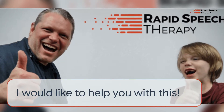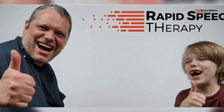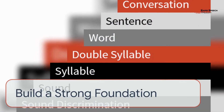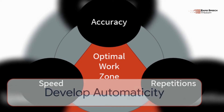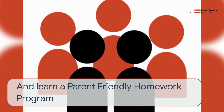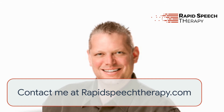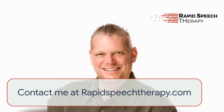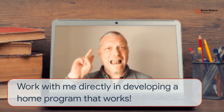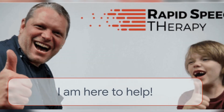I would like to help you with this. Subscribe to my YouTube channel to receive bite-size updates. Every week you will receive my help to build a strong foundation, develop automaticity, and learn a parent-friendly homework program. Contact me at rapidspeechtherapy.com. Work with me directly in developing a home program that works. I am here to help.